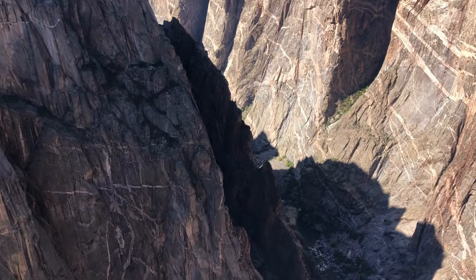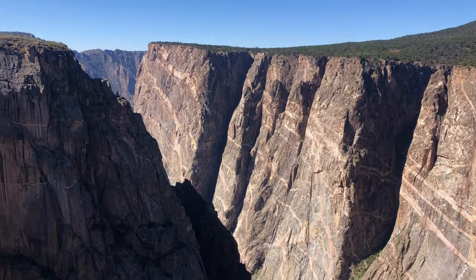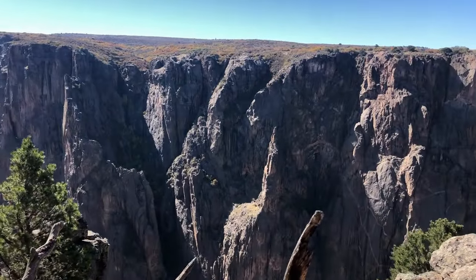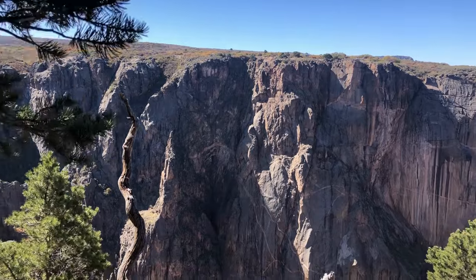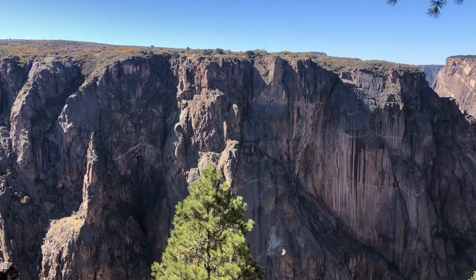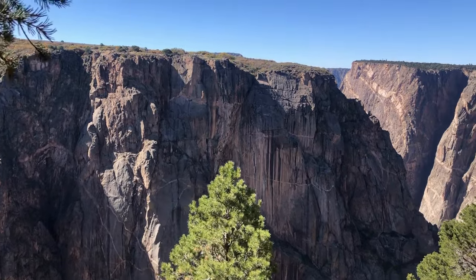Black Canyon might not be the most popular national park, but its views are unmatched. Depending on how quickly you travel, you can visit the whole park in just a day or two. We recommend spending the night at the North Rim Campground or in the nearby city of Montrose, where you can find several bars, restaurants, and hotels to unwind.